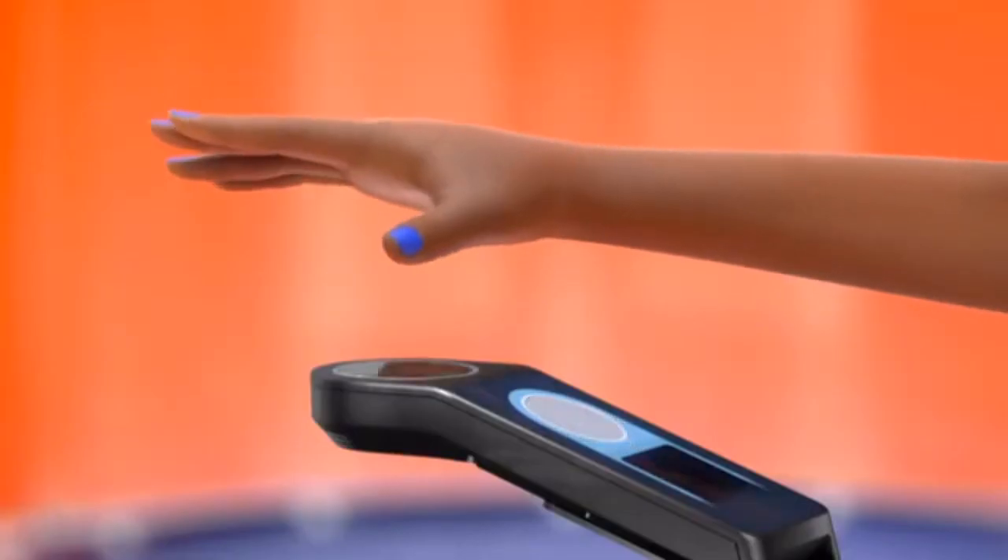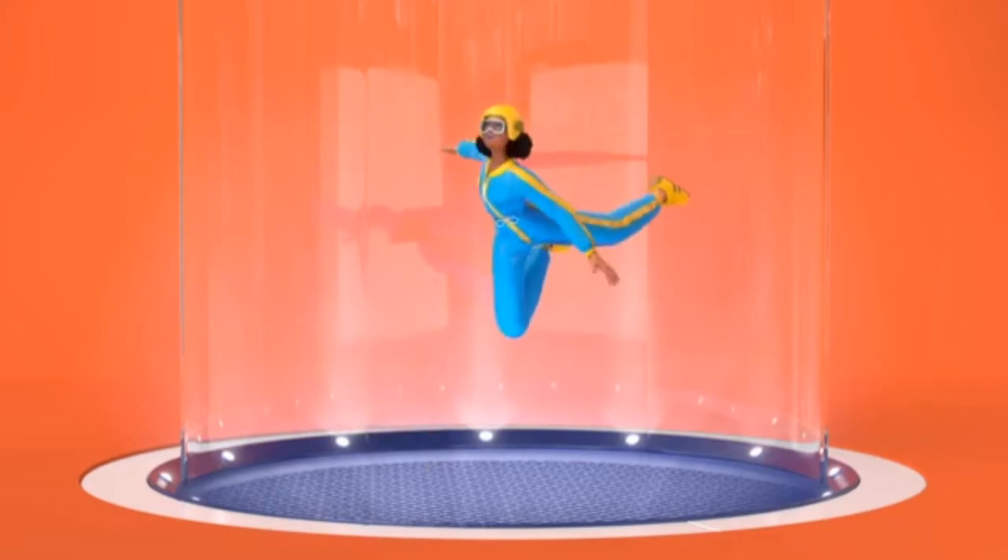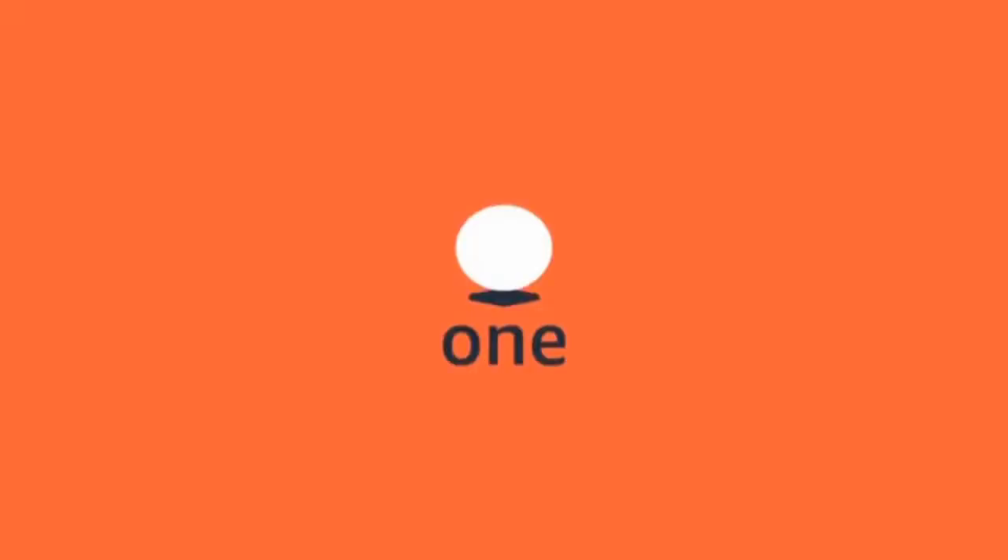Now Zoe has more time to do what she loves — indoor skydiving. Enter, identify, and pay with Amazon One.